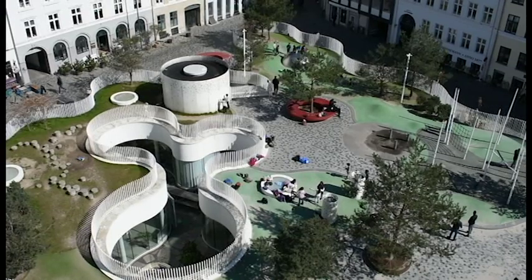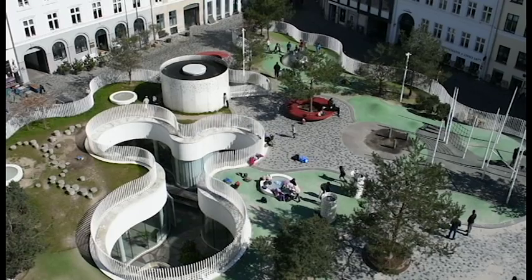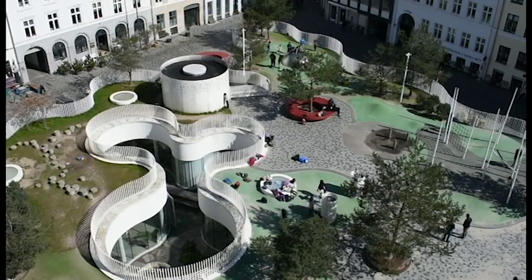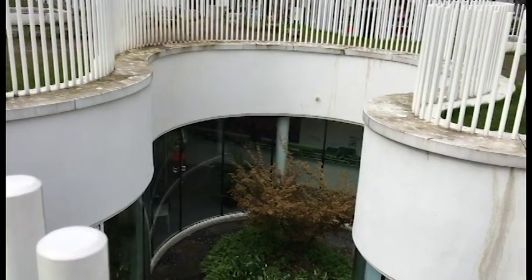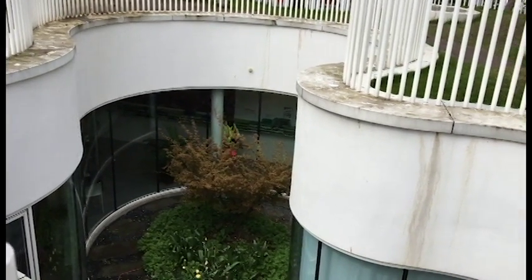Hauserplatz is located in Copenhagen Center. In 2009, the city of Copenhagen took the untraditional decision of creating a new workplace beneath Hauserplatz for the city's cleaning facility center. A beautiful hole in the ground was created, and surrounding it is a new children's playground.